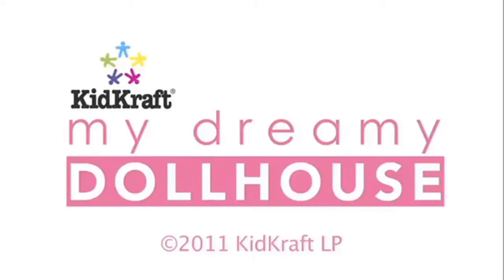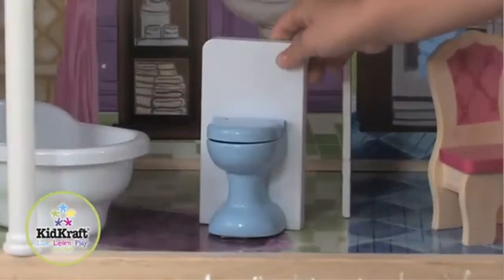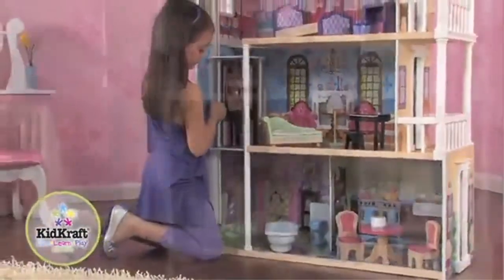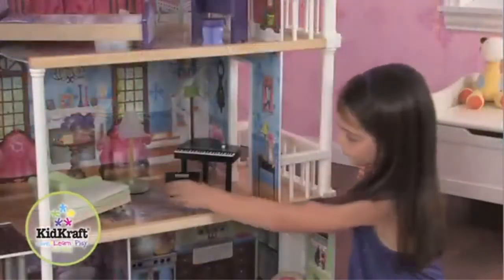Features include three levels, four rooms, and two balconies, plus a gliding elevator with handle for easy moving. The lamp lights up, the toilet and piano make sounds. Made of wood for long-lasting play, it fits all fashion dolls up to 12 inches including Barbie, LOL Surprise, and Disney Princess. Includes 14 furniture pieces including a hanging plant, cake, tub, and more.